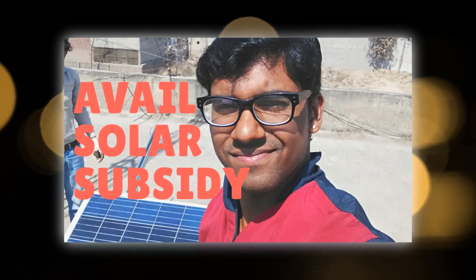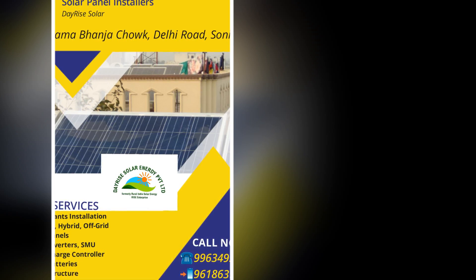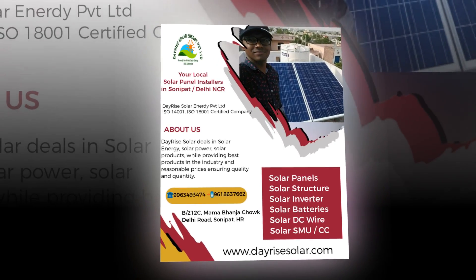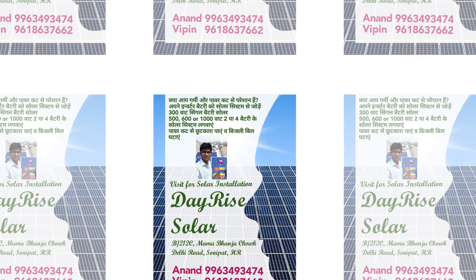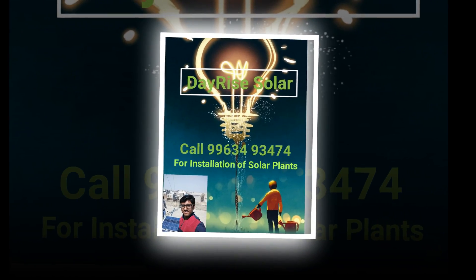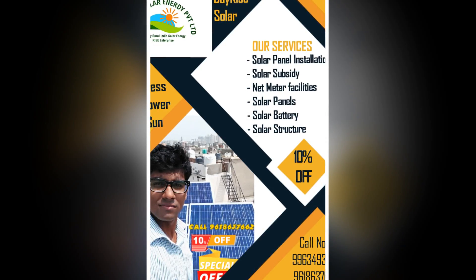Solar subsidy provides instant relief to residential users, institutions and NGOs. Simultaneously, users are able to reduce their electrical bill by almost up to 90% with the help of grid-connected rooftop solar power plants in India and net metering facilities provided by the DISCOM utility. Some state governments like Haryana also provide a solar generation incentive at the rate of Rs 1 per unit, which is adjusted in minimum monthly charges through users' electricity bills.